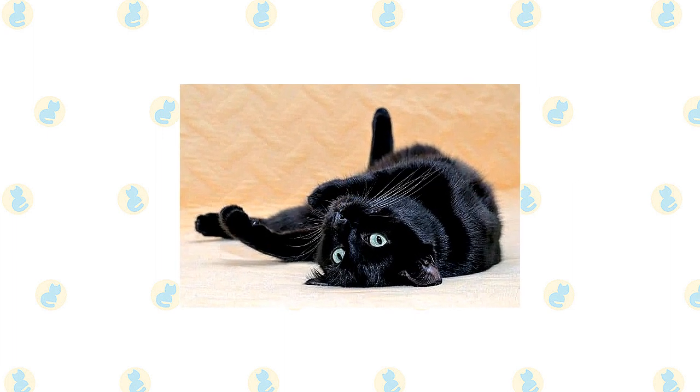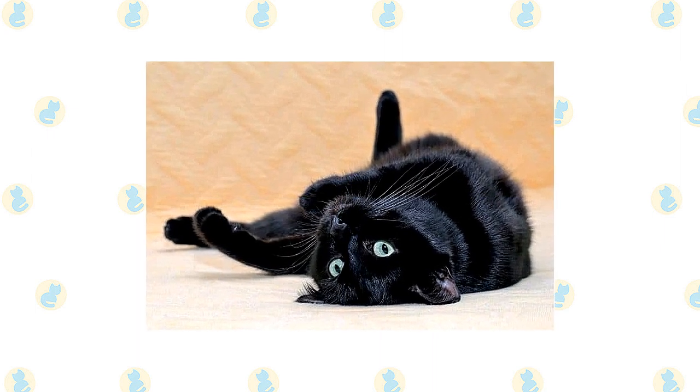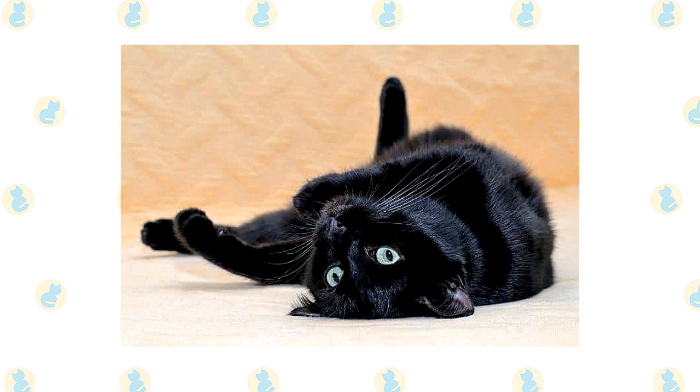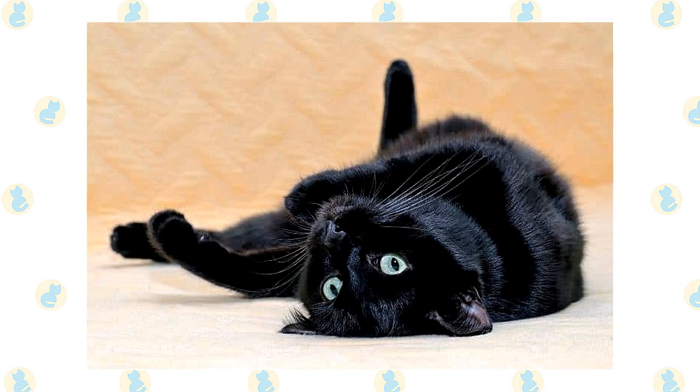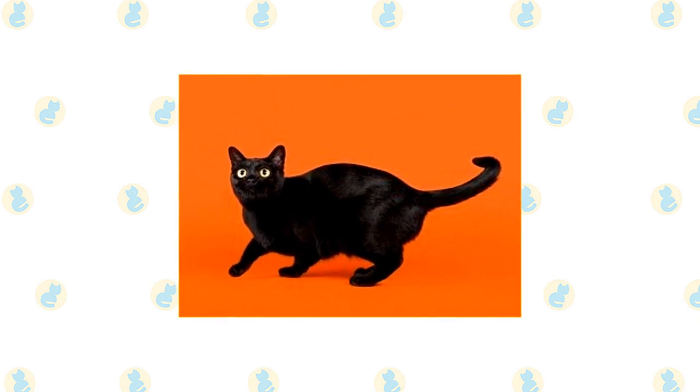The lively and affectionate Bombay loves people and is adaptable to many different environments and lifestyles. His calm nature makes him a good apartment dweller, and he is amenable to life with other pets, although he definitely wants to be top cat. Expect to find Bombay hogging the warmest spot in the house — including under the covers at bedtime. Most will converse in a distinctive but not loud voice. Bombays are often good at playing fetch, and some have learned to walk on a leash. This smart cat loves to play and thrives with interactive toys and games.